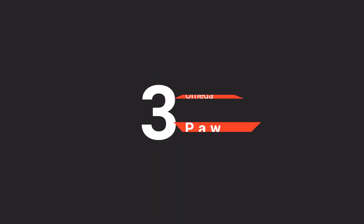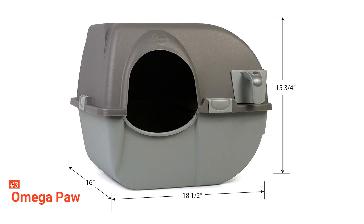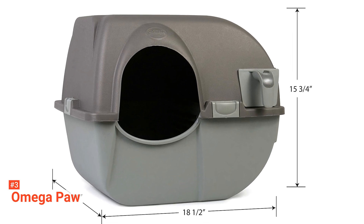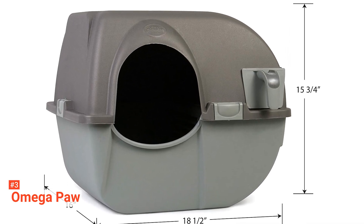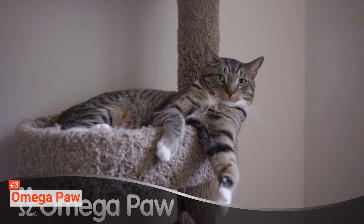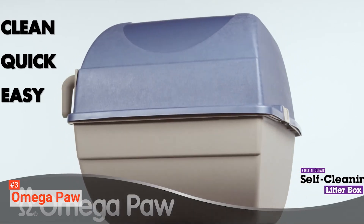The third product on our list is the Omega Paw — specifically, the Omega Paw NRA-15-1. This litter box has strong locking clips, a durable sifting grate, and a manual cleaning system. Unlike others on our list, this requires no power. Instead, there is a simple sifting system.